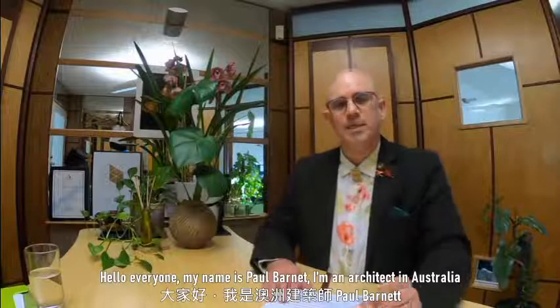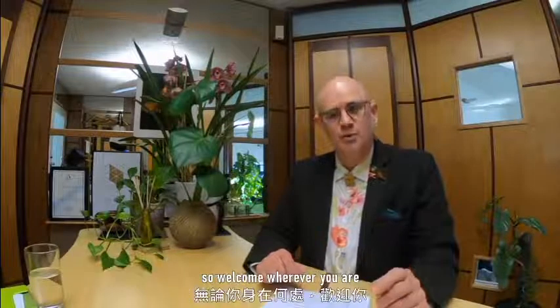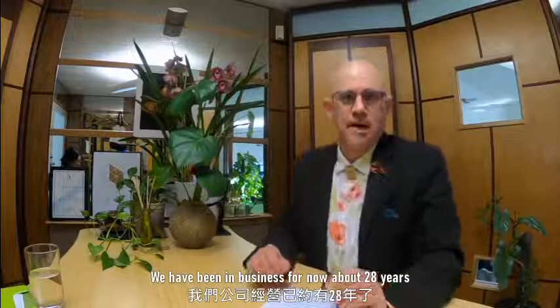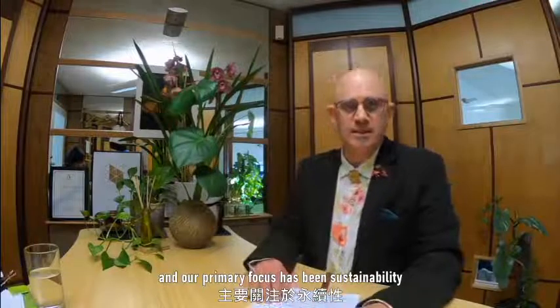Hello everyone, my name is Paul Barnett. I'm an architect in Australia. Welcome, wherever you are. We've been in business now about 28 years and our primary focus has been sustainability.